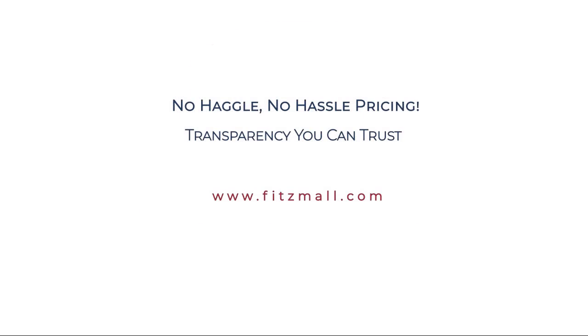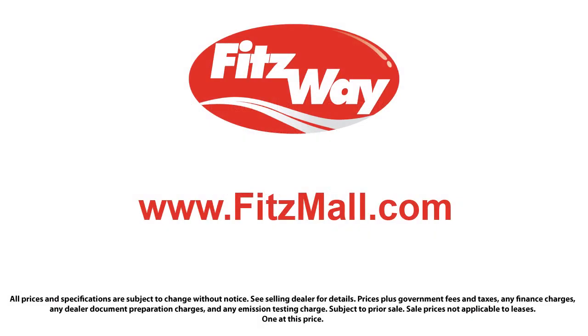The Fitzway puts the customer first with honesty, respect, and a total commitment to customer satisfaction. That's the Fitzway. This is the Fitzway.